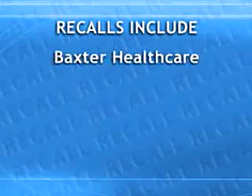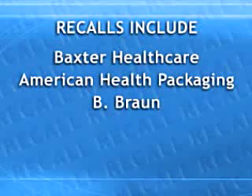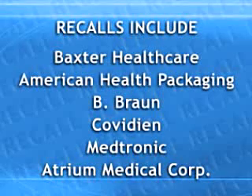Second, pay attention to recalls of heparin or heparin-containing products, including those by Baxter Healthcare, American Health Packaging, B. Braun, Covidien, Medtronic, and Atrium Medical Corporation. Information on recalls can change, so go to our website to stay up to date.